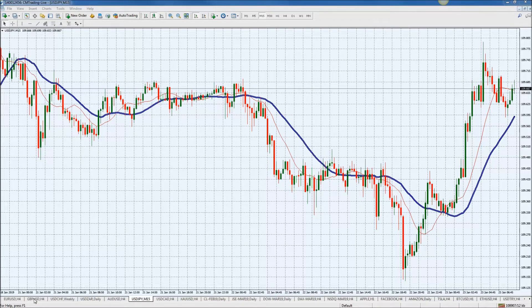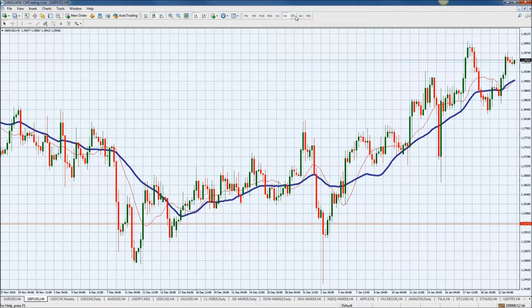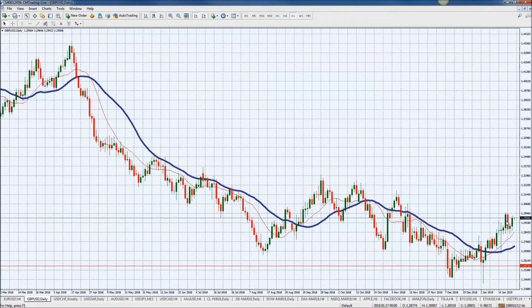Now looking at the GBP/USD, we see that it's gaining versus the dollar here at the 129.56-ish level. If we look at that in a longer timeframe, 129.94 is your resistance — or about 40 pips away from that.